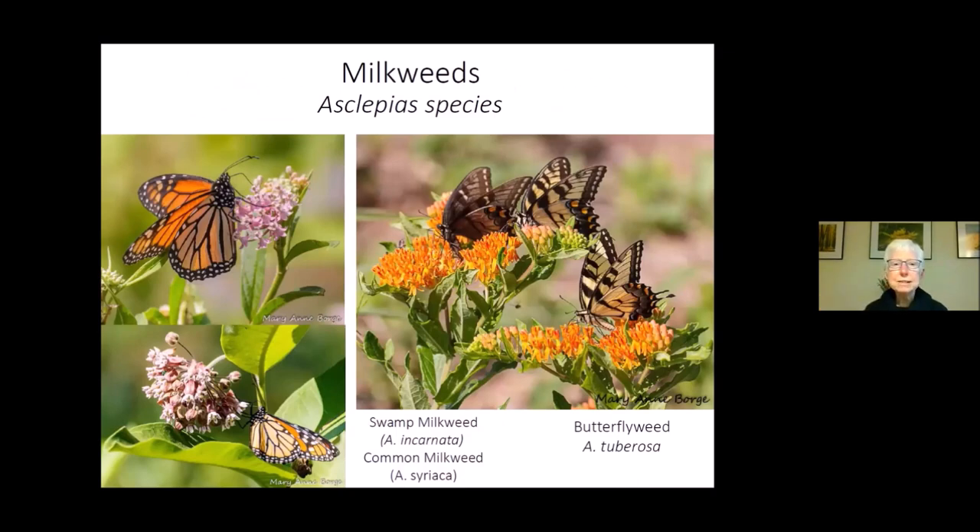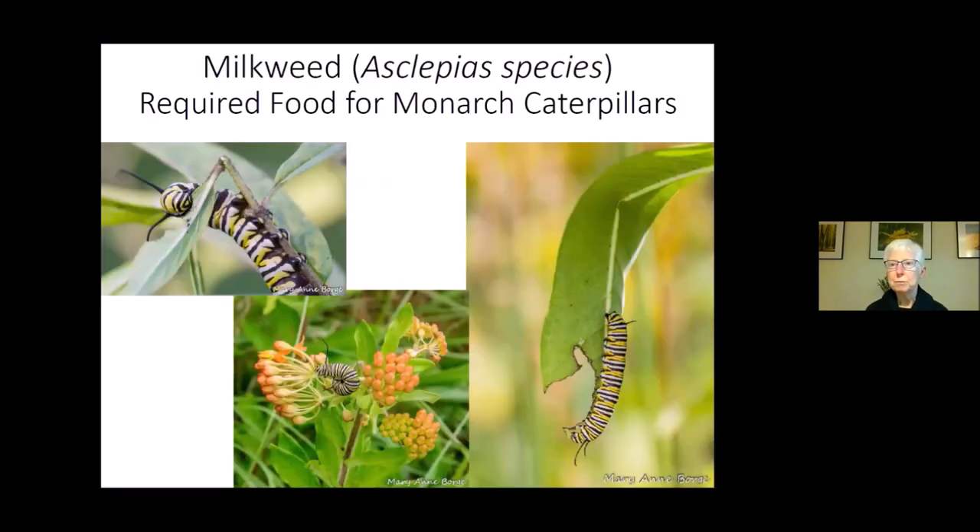Milkweeds are a necessity if you've got enough sun. The three species most common where I live are common milkweed, butterflyweed, and swamp milkweed — and they bloom in that order. Common milkweed is the earliest bloomer, typically June. Late June into July, butterflyweed begins. Then later July and August, swamp milkweed. These are all great selections — not only are they great nectar plants, but they're the required caterpillar food for monarch butterflies.